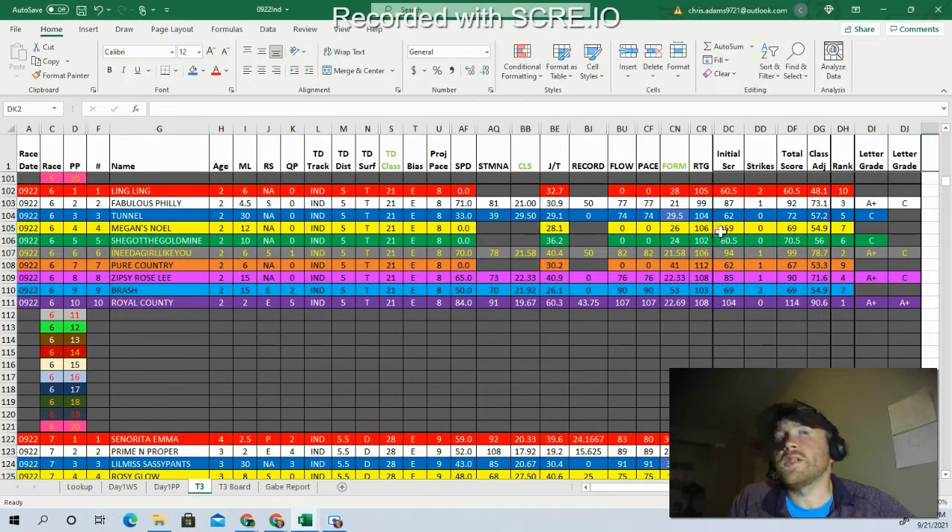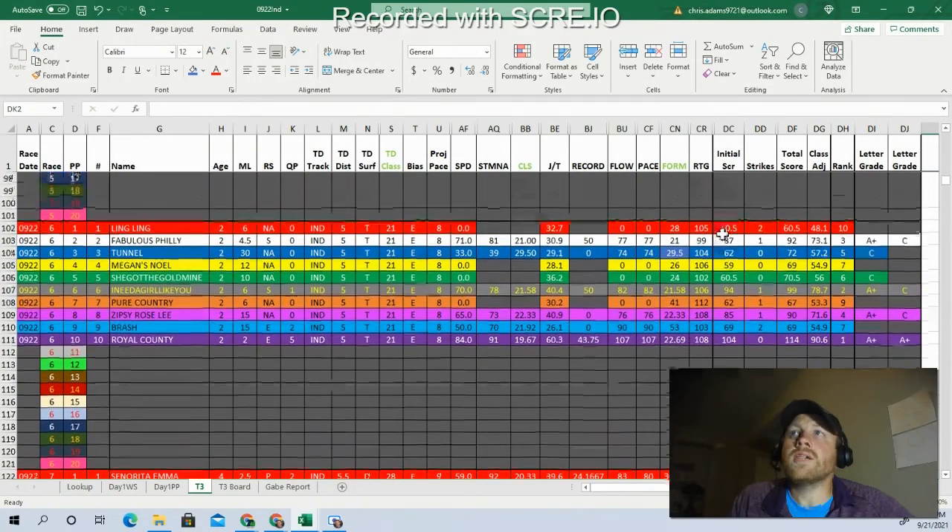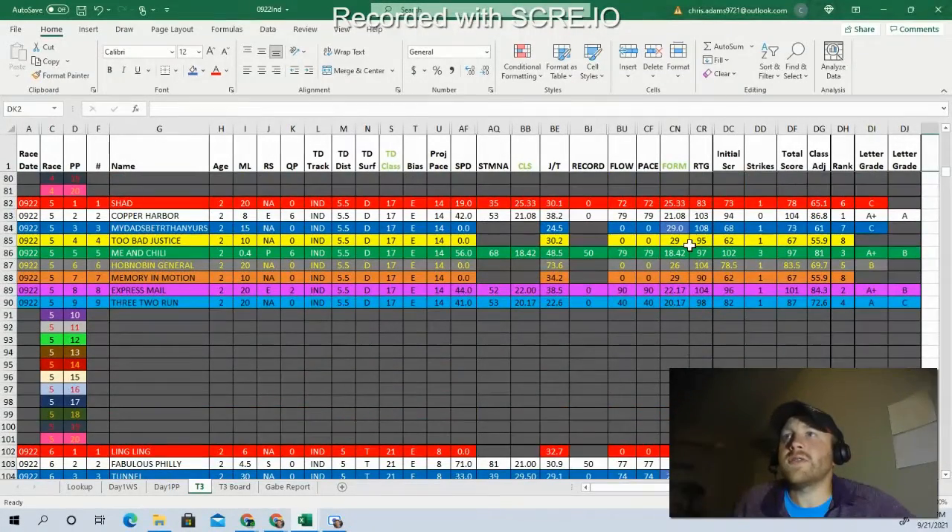Coming into race number six, red flags have to start going off. The early sequence doesn't have any two-year-old races, but now we're going to get hit with them in our later wagers — the late pick 5s, straight fire 6s, and late pick 4. You're going to have multiple two-year-old races in them.